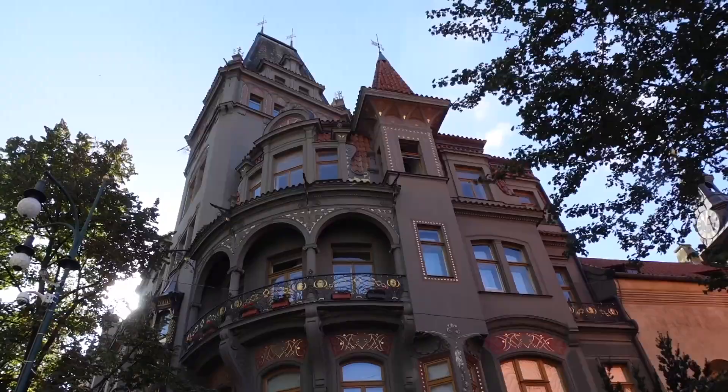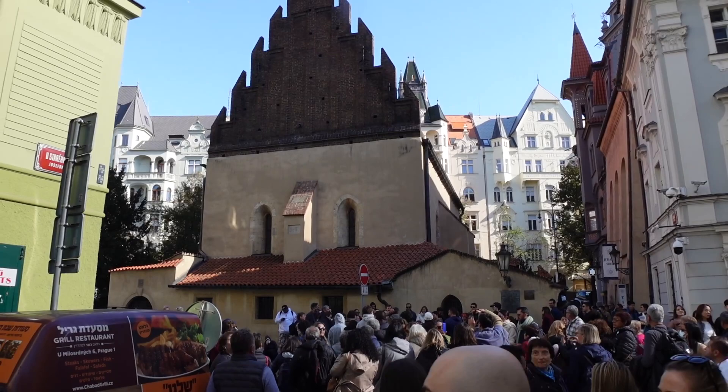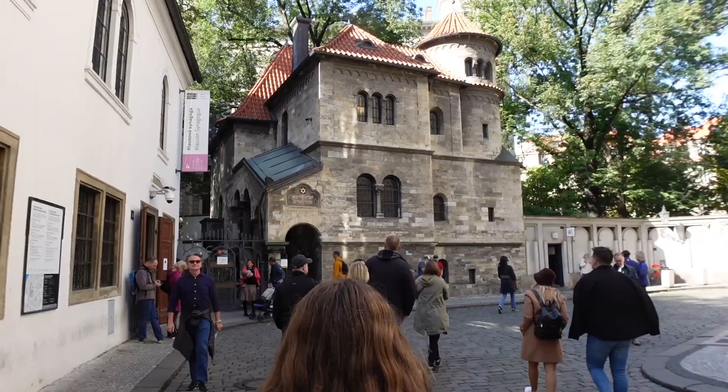At the height of World War II under Nazi occupation, the Nazis actually made the decision to preserve the area, but only as a museum of an extinct race. This decision, while obviously heinous, led to the survival of the area's most sacred and significant historical buildings, which included six synagogues and the old Jewish cemetery.